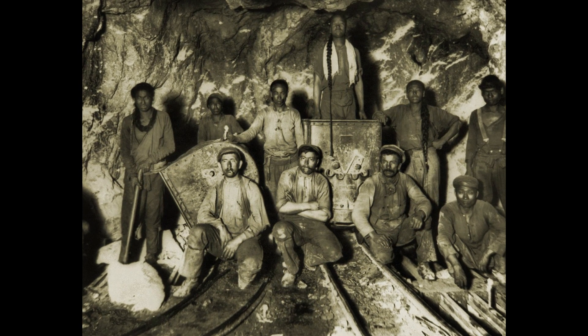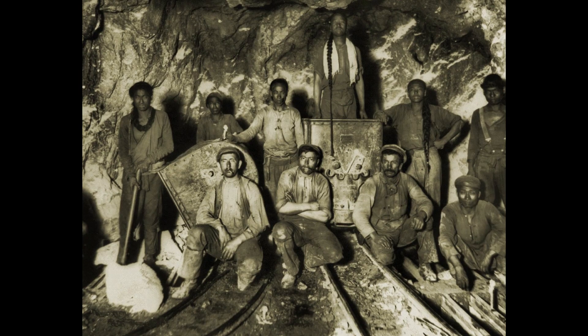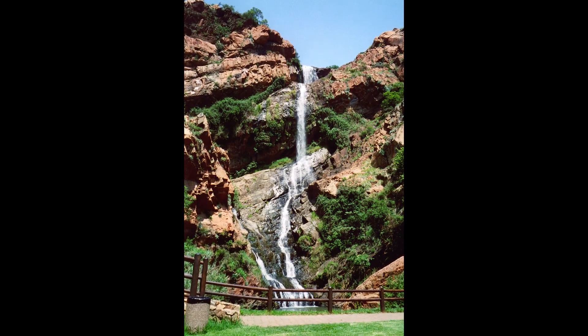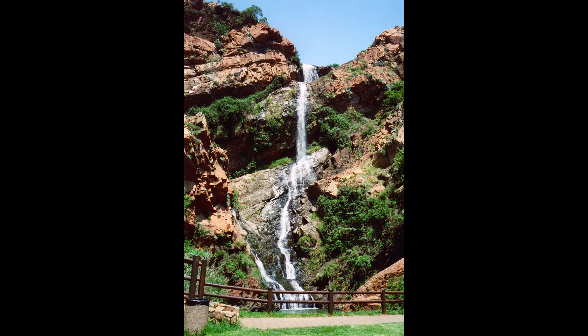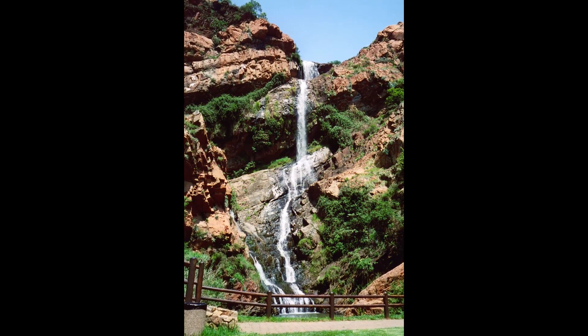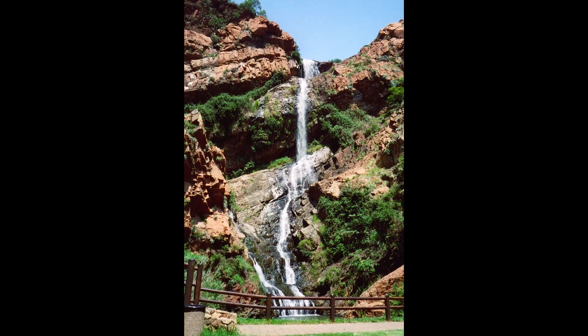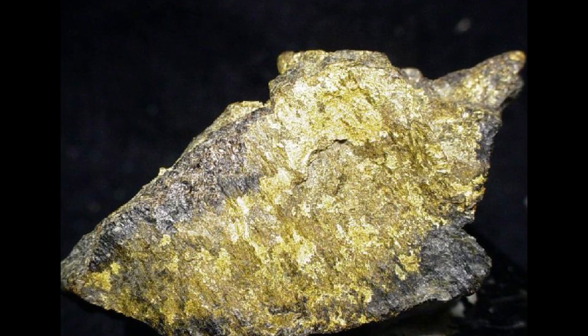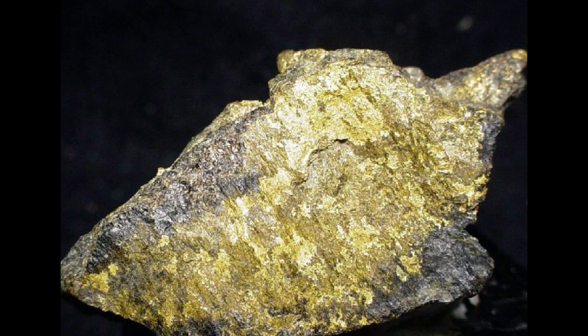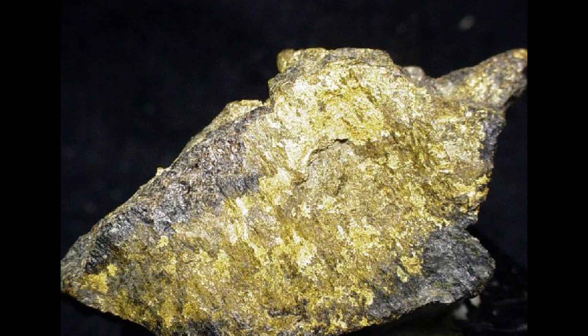Today, the story of South Africa's gold is more than a tale of wealth extraction. It's a saga of geological phenomena, centuries of natural processes and human ingenuity — a narrative that intertwines the Earth's ancient history with modern technological advances, economic booms, and environmental concerns. As former mining sites turn into museums and educational centers, they stand as a testament to the enduring legacy of South Africa's golden geological marvels.